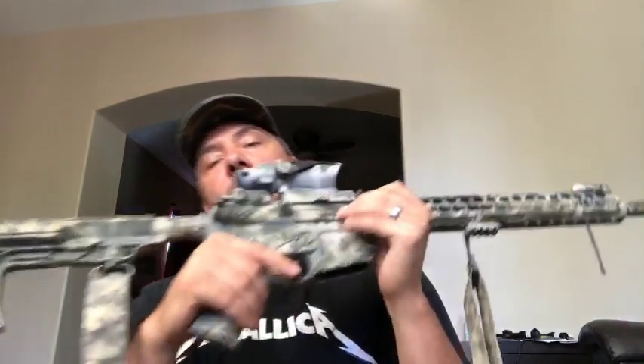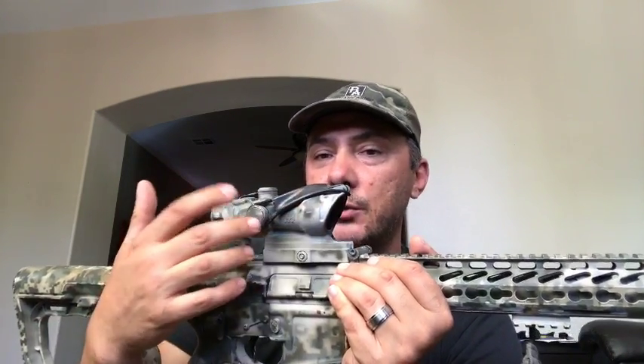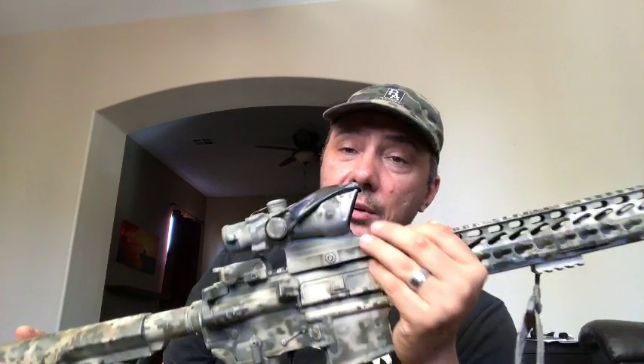'Buy once, cry once' — I get what they're saying, because you can get into our 3x or 5x for a lot cheaper and they hold up just as well. You're really not going to wear one of those out. But this is just clearer glass, better internals. The military likes not having any electronics on the modern battlefield — EMP blasts and energy weapons can fry any kind of optic out there.